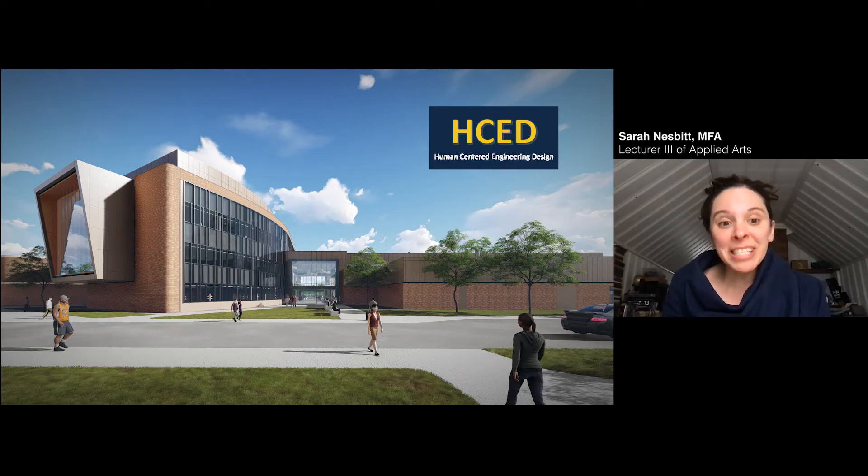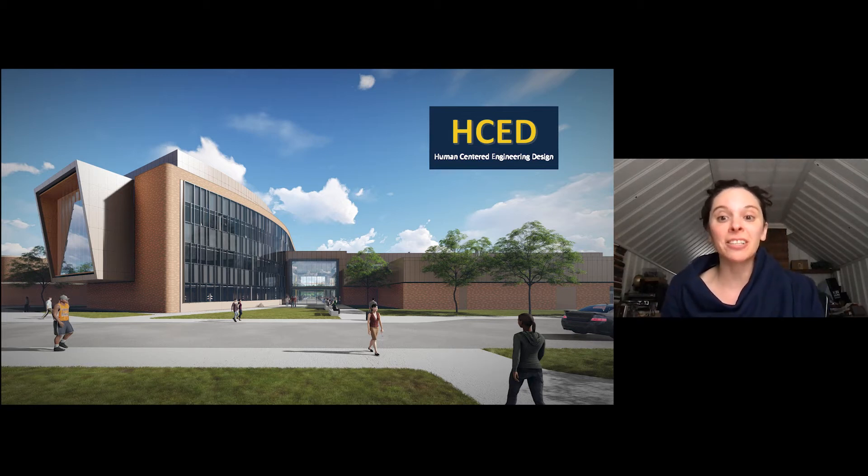Hi, my name is Sarah Nesbitt and I'm part of the committee who has aided in the development of the human-centered engineering design program. In this video, we'll take you through the development of this new and exciting program and go over what students will gain from their experience while working on their degree with us.